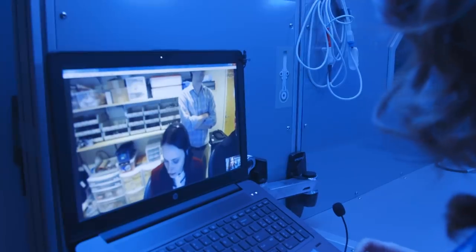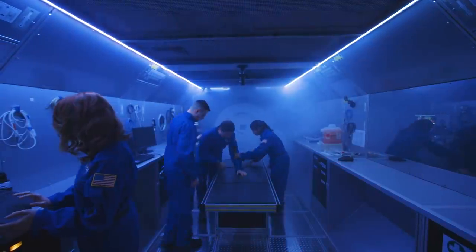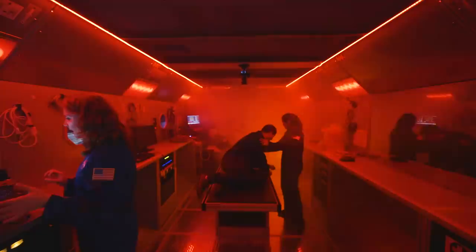But we're lucky in these simulations — we have communication with ground control to help us through these trainings. And good thing, too, because our last test we faced a critical emergency: toxic exposure, plus a ship malfunction on top of that.